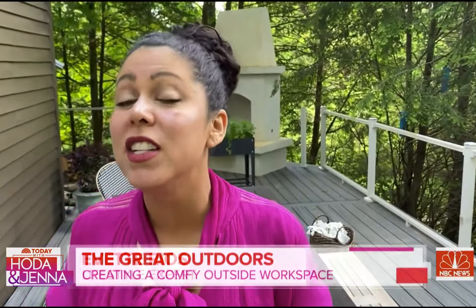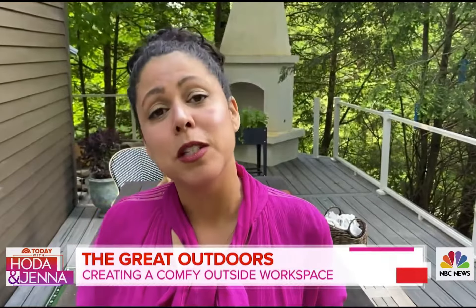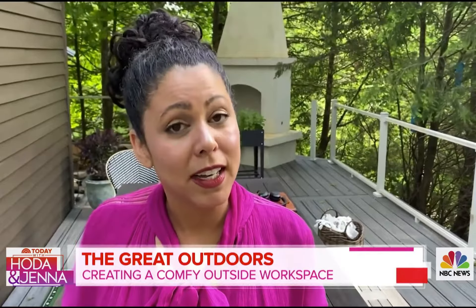You are absolutely right. With the weather being so beautiful, a lot of us want to try to bring our work outside. But it can be a little bit tricky. I actually created a workspace for myself outside on my deck. Take a look.